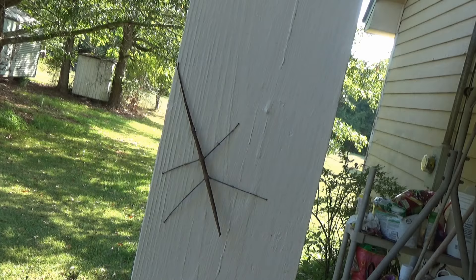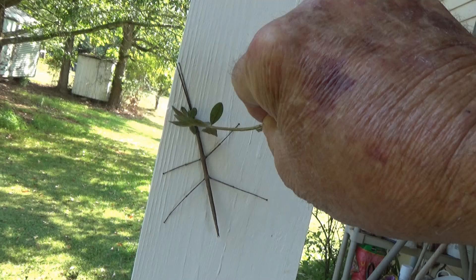Let's see how he reacts when we touch him with a stick or something. He'll probably fly away.